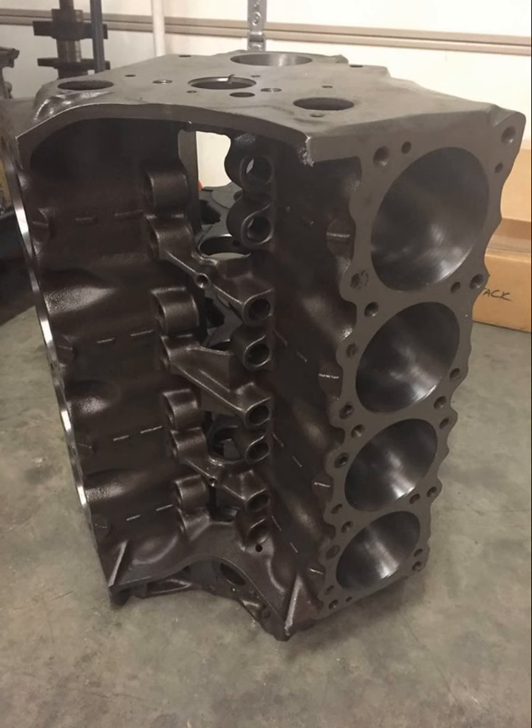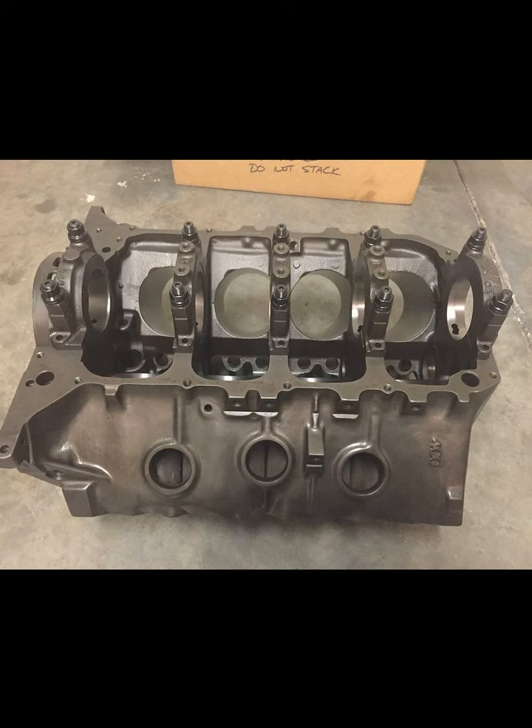As with everything that we do, we usually throw them in the oven and blast them as well to get them looking like brand new out of the mold. Bored and honed with torque plates, line honed, square deck, the whole nine yards. ARP makes a nice main stud kit for them, and if you see on the rear cap there, the 9/16 fasteners that are used on the rear main cap. I'm not really sure why Pontiac did that — the others are half inch — but when you get to those rear studs you really got to get your big boy pants on to torque those things down.